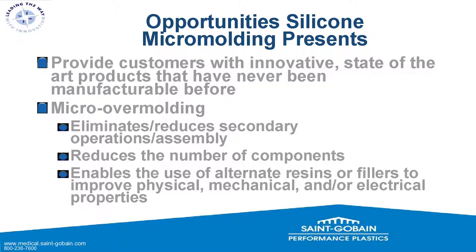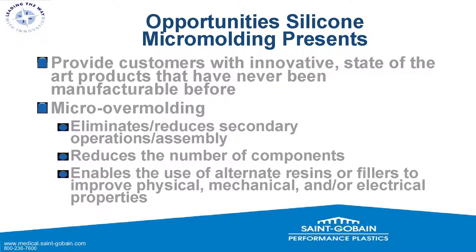Thermoplastic micro-molding has been around for maybe a decade, and silicone micro-molding for a portion of that time. We're really on the cutting edge of making products small enough to support minimally invasive surgeries. Additionally, micro-over-molding can eliminate and reduce secondary operations and assembly — rather than having two small components assembled separately, we can over-mold silicone onto any type of substrate: thermoplastic, metal, or a harder durometer silicone — improving the process and saving cost on back-end assembly.